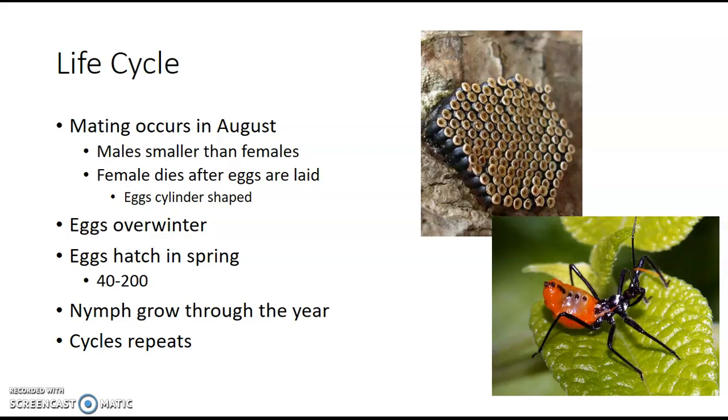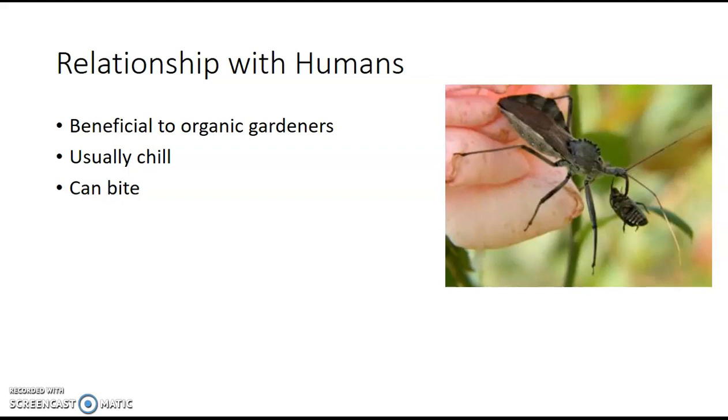What is their relationship with humans? These guys are actually pretty beneficial. I've had a lot of people message me asking, what is this weird bug outside my window — should I kill it? Usually I say no. These guys prey on pest bugs: they prey on stink bugs, they prey on Japanese beetles, which are really hard on gardens. That's why they're so beneficial to organic gardeners — this is a great way to eliminate some pests without any pesticides.